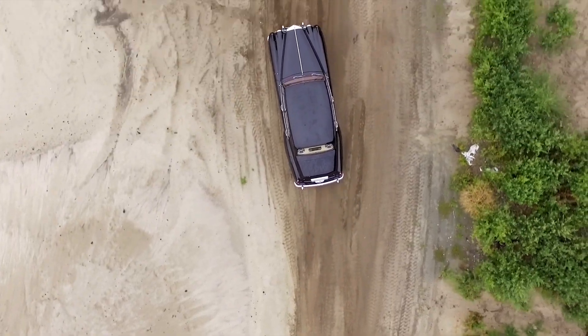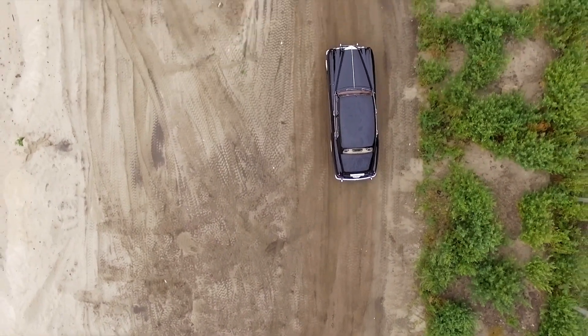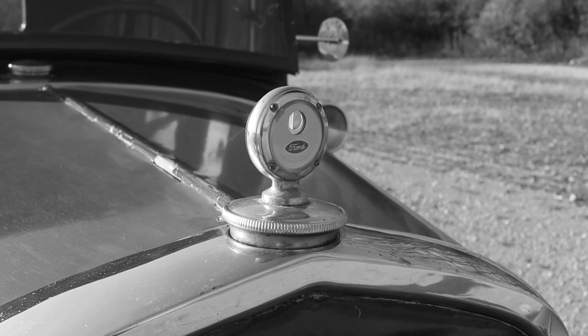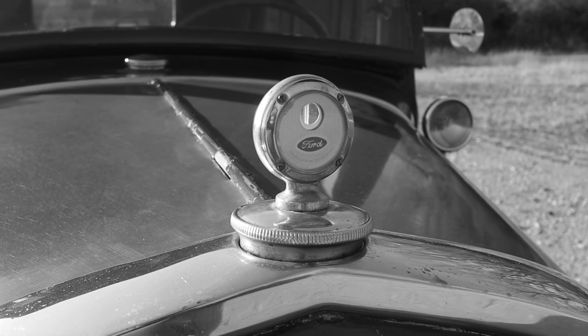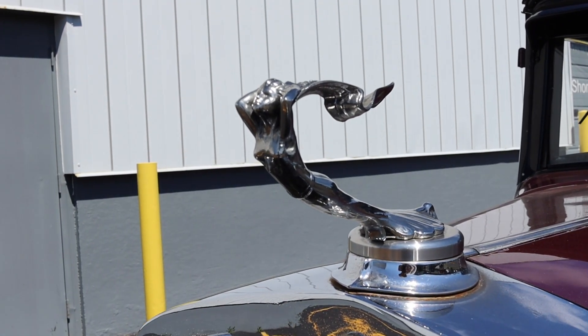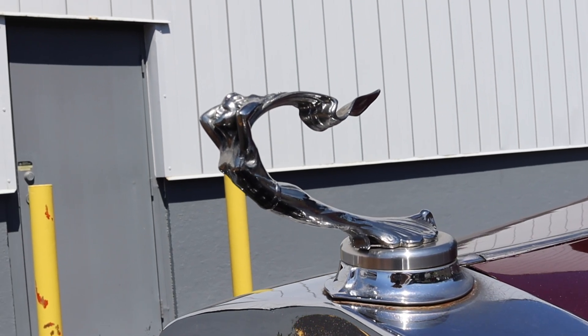But then car design changed in the mid-1930s, focusing more on aerodynamic shapes and smaller radiators. With those smaller radiators now in fashion, the temperature gauges were moved to the inside of the car, along with the speedometer, tachometer, and things like that. However, car buyers had fallen in love with the elegant designs of radiator caps, so car makers kept the hood ornaments, even though they no longer had an actual purpose.